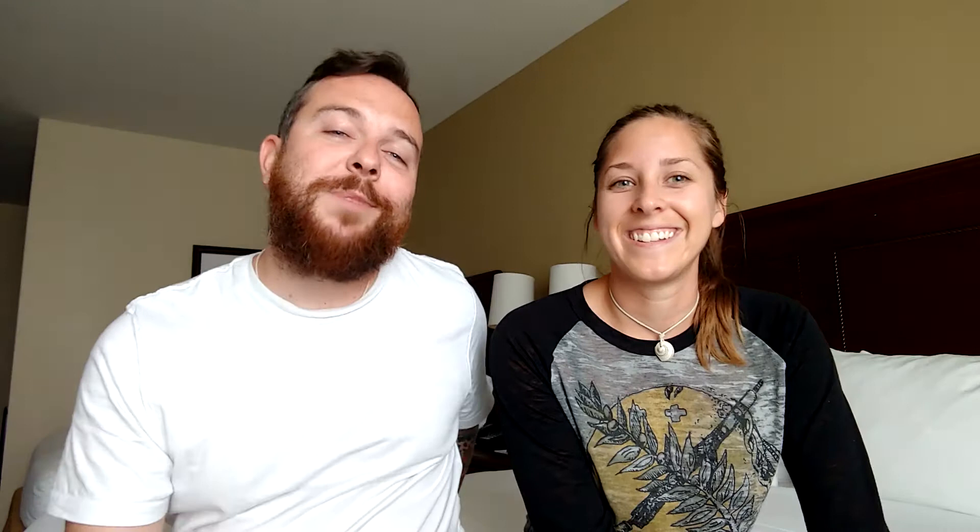Well that about wraps it up today guys, thanks for checking in, we'll see you next time and you just got schooled by One World Tuition.